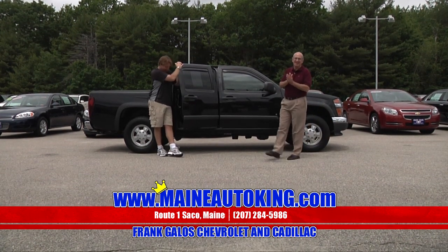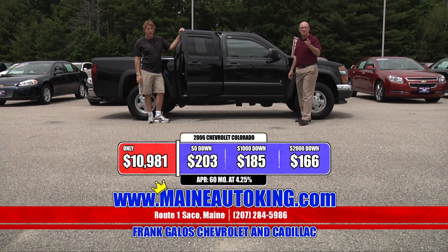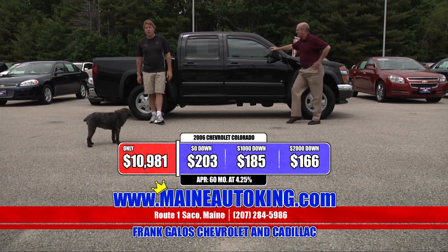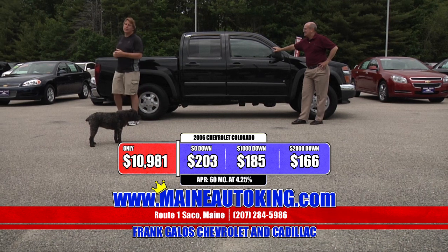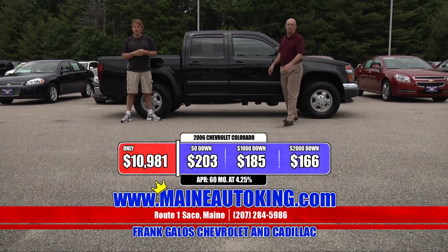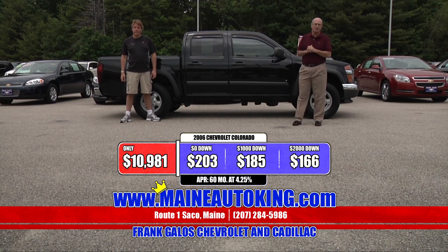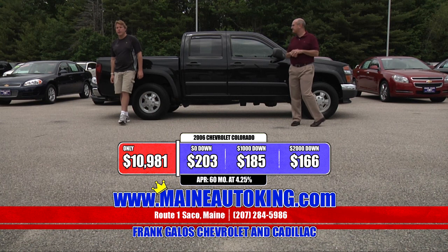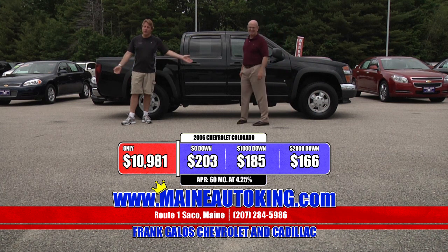It's only $10,981! $10,981 for a crew cab Chevy Colorado four-wheel drive. This truck new is well over $30,000. Hurry in because the first person that sees this on television will probably buy it — it's going to be gone. No money down, it's only $203 a month. With $1,000 down cash or trade equity, $185 a month. With $2,000 down cash or trade equity, a very affordable $166 a month for a Colorado crew cab four-wheel drive. You can't beat it.